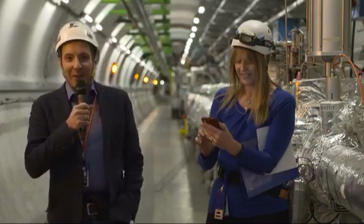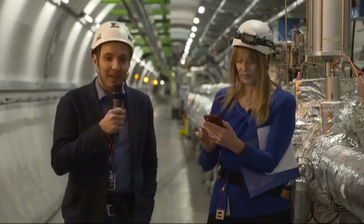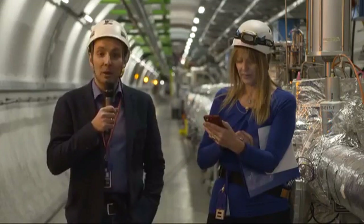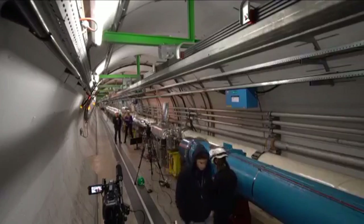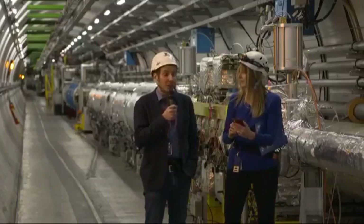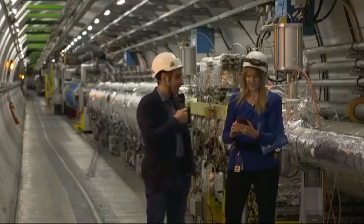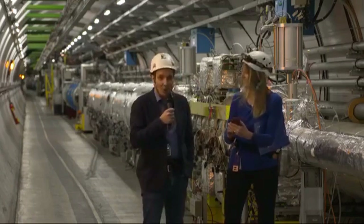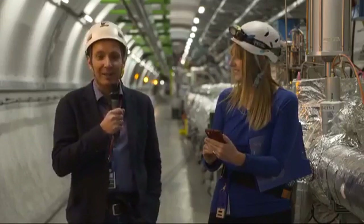We can almost accelerate everything. Apart from protons, we've been accelerating lead ions in the past, and also last year, xenon ions. The point is that the particles must be charged to be accelerated and to be bent in the magnet. So yes, everything that is charged as a particle, in principle, we can accelerate.